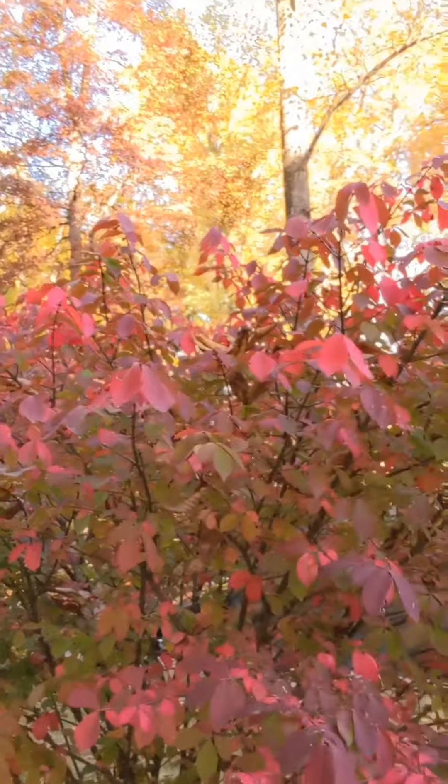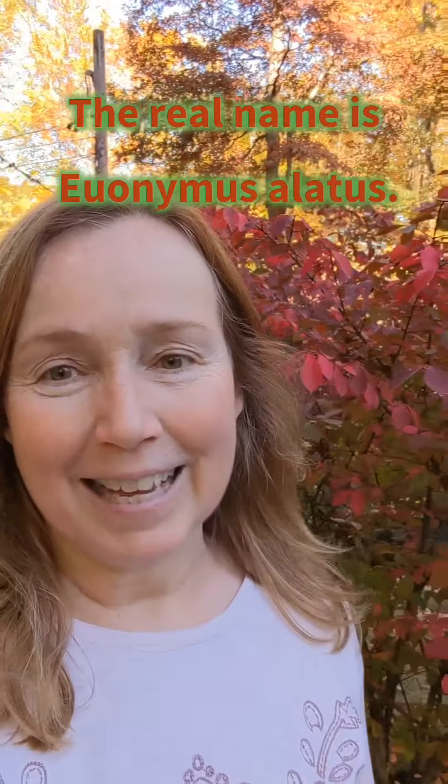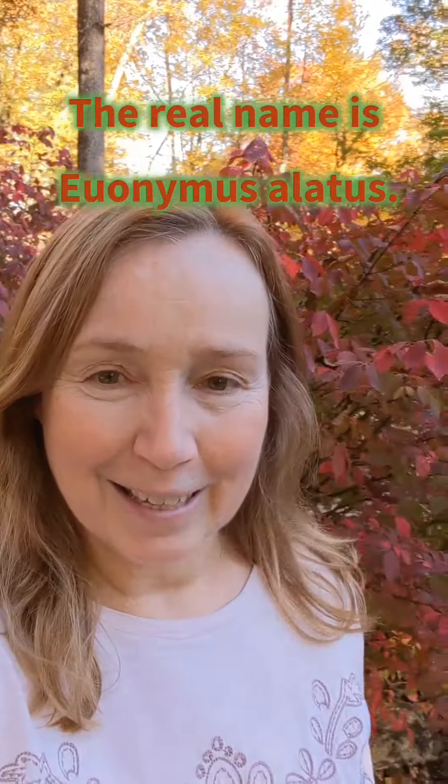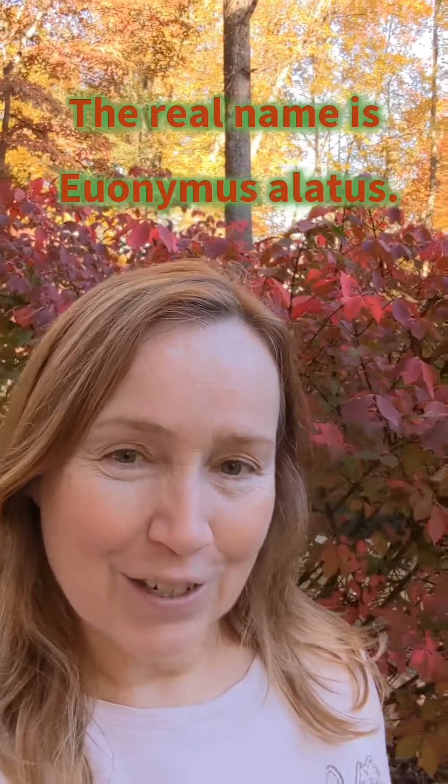Hi, it's Karen. The nature angels asked me to talk to you about the different colors that we see in the autumn. This is actually what we call the burning bush — that's not the actual term for it, but the burning bush. It's not a tree, but I planted this about 20 years ago.